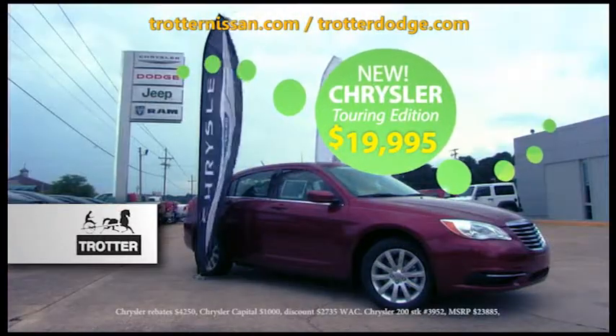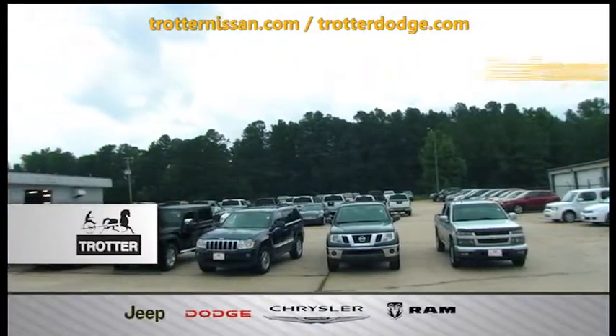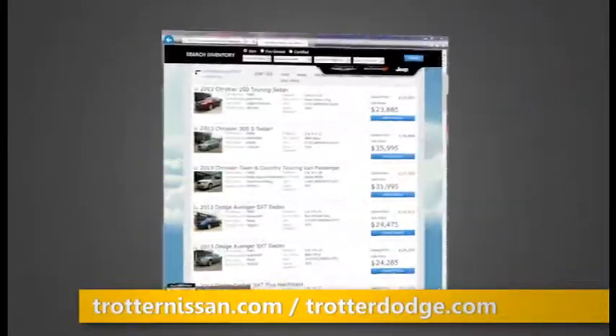Check out this new Chrysler 200 Touring Edition for only $19,995. How about a fantastic deal on a pre-owned vehicle with some prices starting at just $1,000? Or check our entire inventory out online at TrotterNissan.com and TrotterDodge.com.